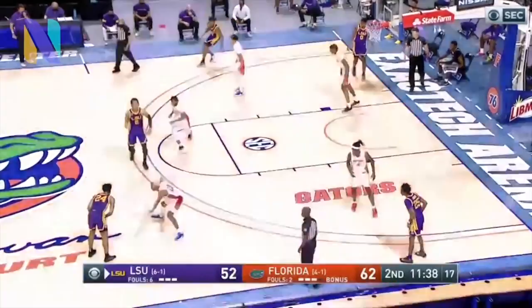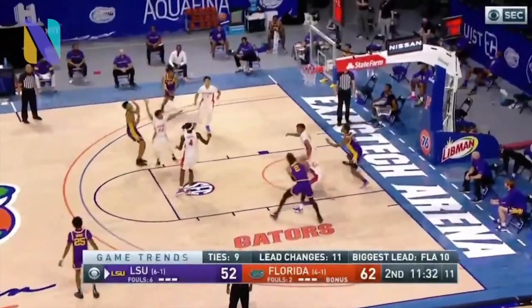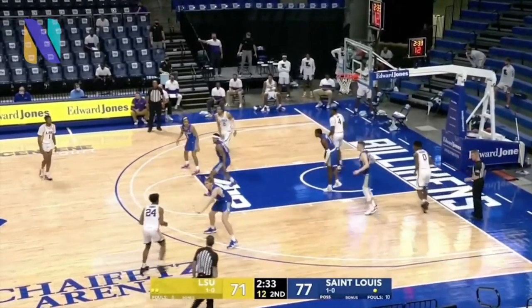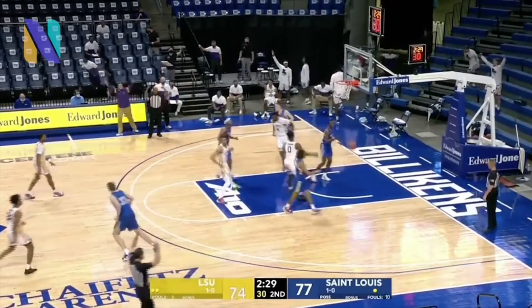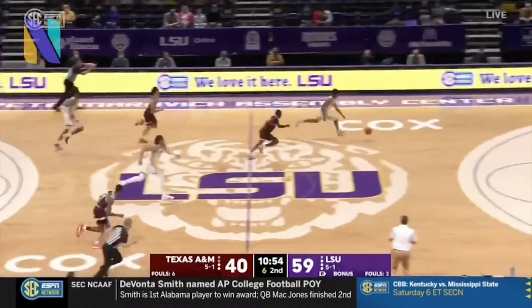What's going on guys, we're back here with another NBA draft prospect. Today we'll be talking about Cam Thomas out of LSU, the 6'4", 210-pound freshman born October 13th, 2001. Right now he's my 22nd best prospect in the top 100 rankings. He's a guy who could sneak into the end of the lottery but he's more of a mid to late first round pick.